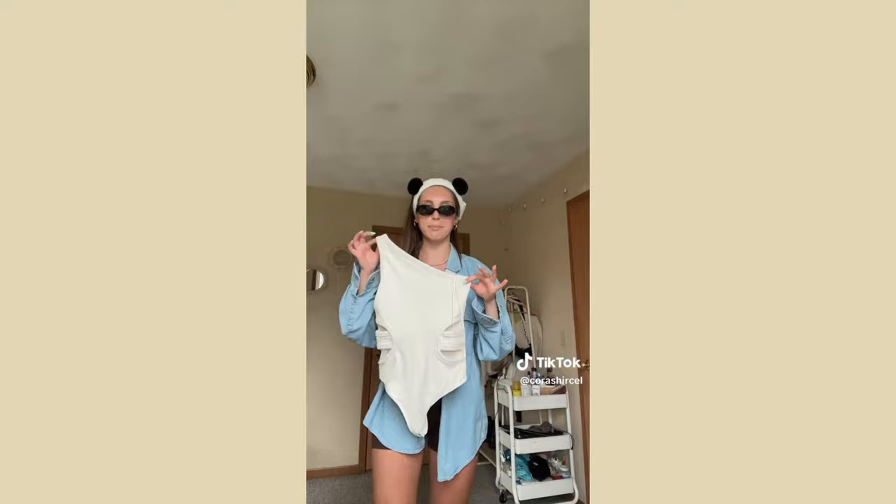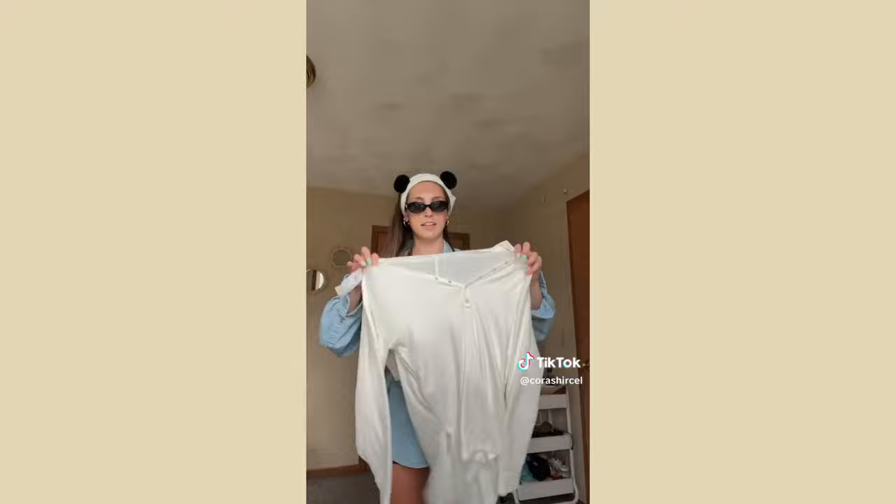It was also available for $15. It kind of looks questionable laid flat but let me show you what it looks like on — isn't this cute just as a little over shirt?